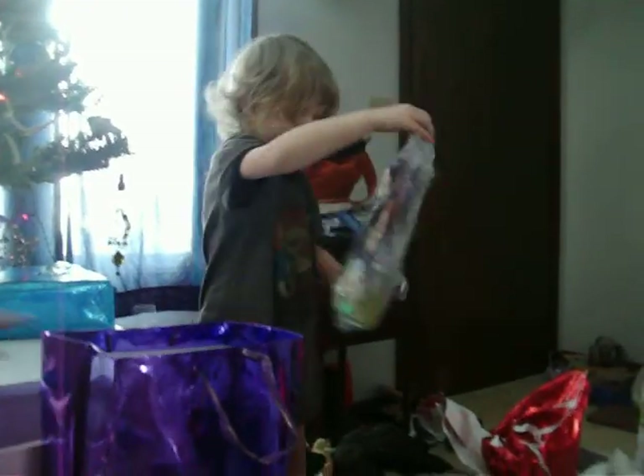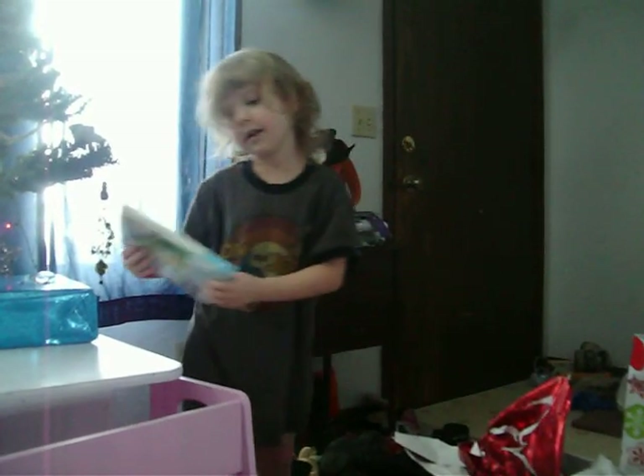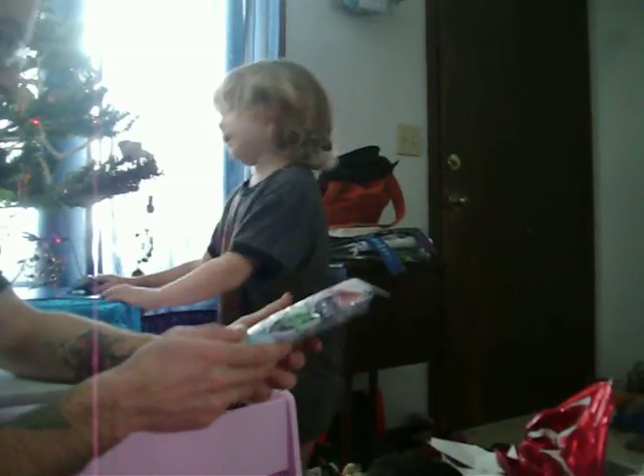Whoa! Is there something else in the bag, too? Yeah! What's that? Underwear! Oh, Santa did bring you underwear! Just like you asked for! Yeah! Let's look at the underwear real quick. Oh, Josie, it's Tinkerbell underwear! Yeah! Surprise, surprise! How cool is that?